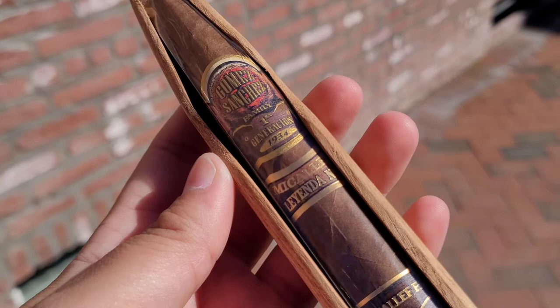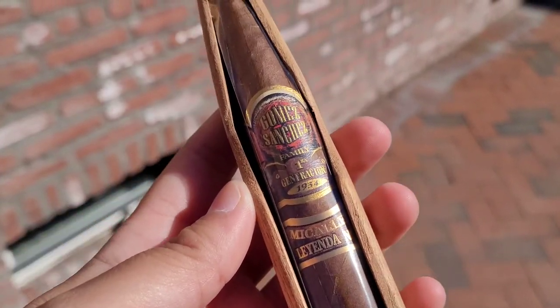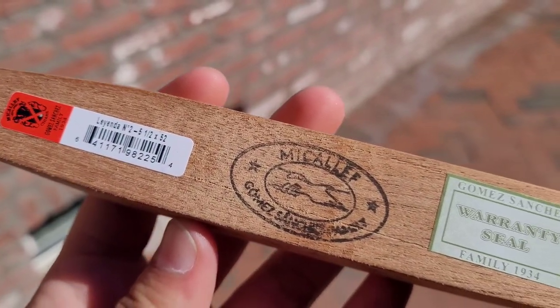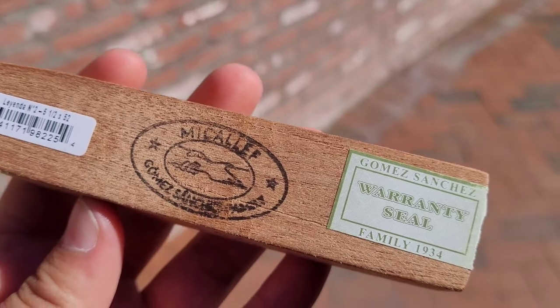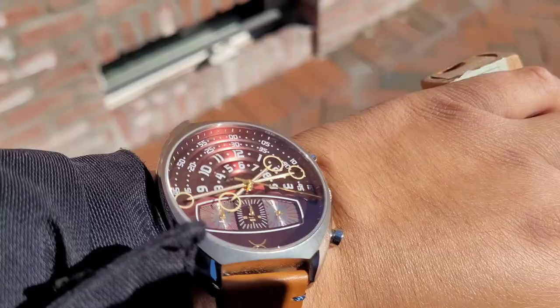I was checking out my friend's cigar shop when I stumbled upon this unique presentation. I thought at first maybe the wood case was a cigar mold, but I could be wrong. Side note, we're rocking the Zeric Holograph 3 today — if you're interested in the watch, comment down below and we'll get a video going on that.